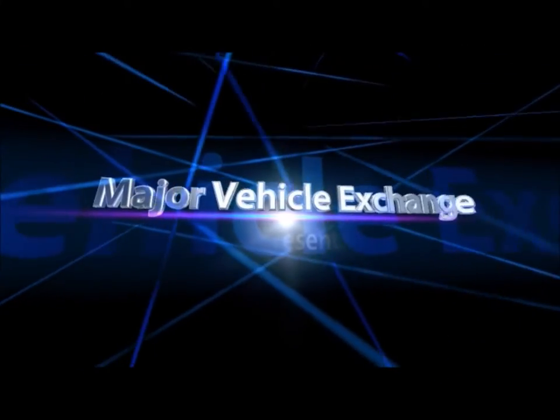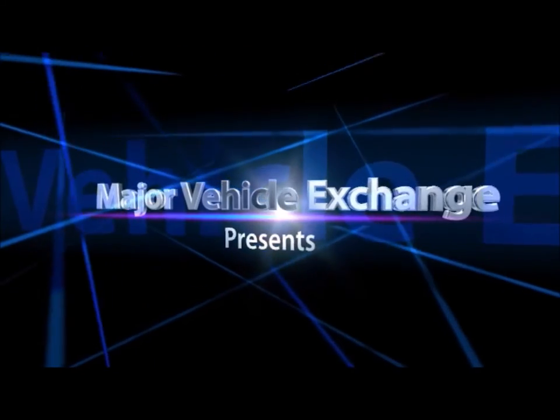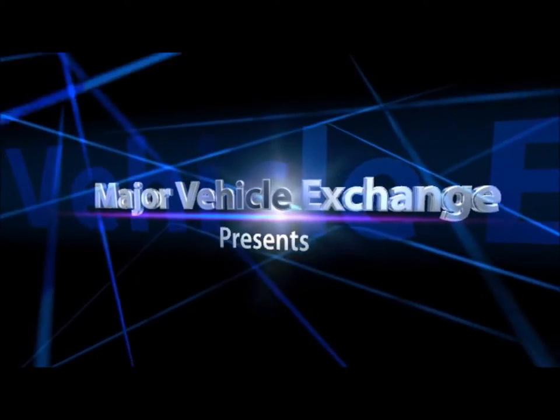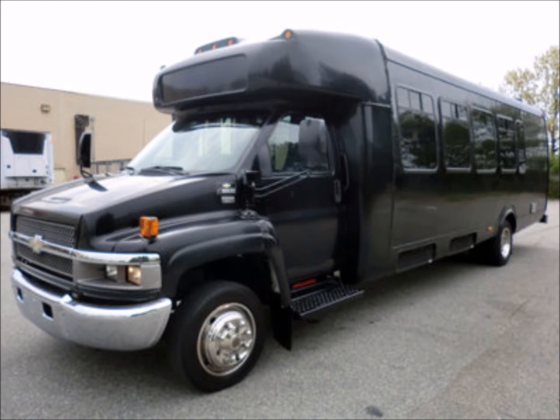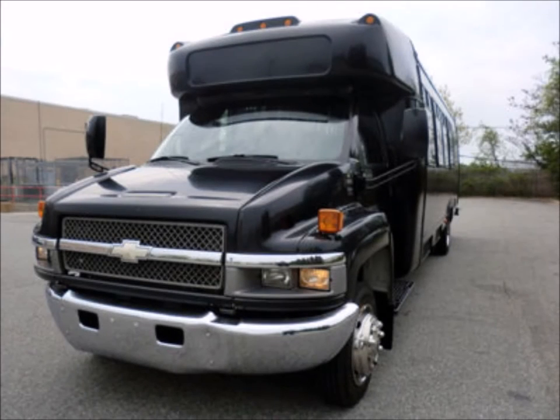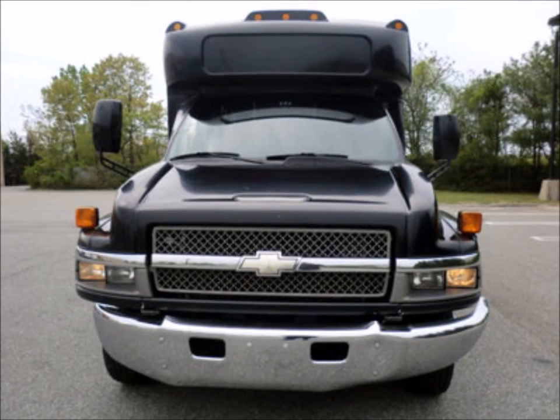Major Vehicle Exchange presents a used bus for sale: a 2005 Chevrolet C5525 Passenger Shuttle Bus, Stock No. A4750. This used bus for sale has clear title and is fully reconditioned and ready for delivery.